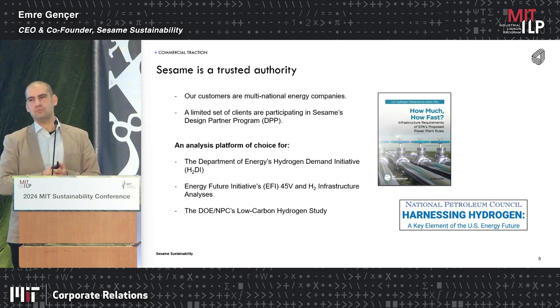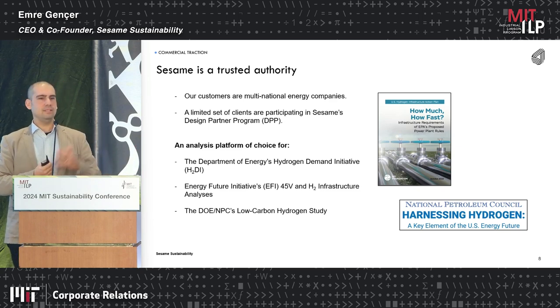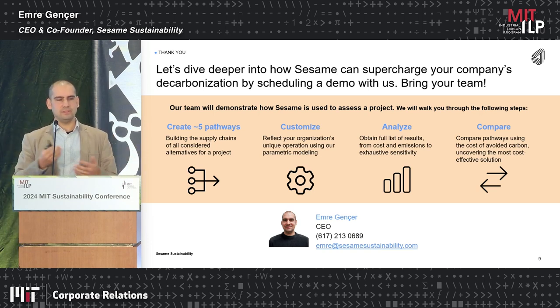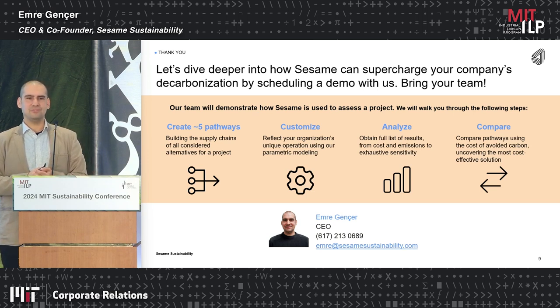So far we have been getting a lot of good traction from both industrial customers and government agencies. The ask for today: if you are an energy company, utility company, or data center operator, please stop by. You can join our early adopters program and there are opportunities to work with us. I'm happy to show you a demo on a topic you're interested in, mostly in the energy space. If not, here is my contact — please reach out and we can book a customized demo with you and your team. Thank you very much.